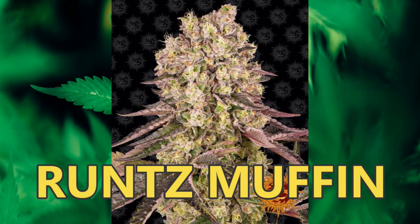Runtz Muffin allows you to explore and feel in whole new ways, calming your thoughts into peaceful and philosophical dreams that subdue your mind into the state of a beautiful mountain stream, bubbling gently in the shimmering sunlight.